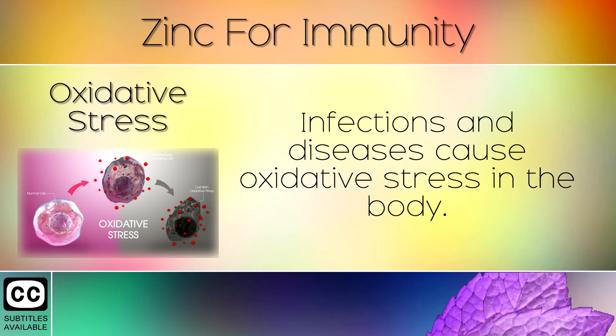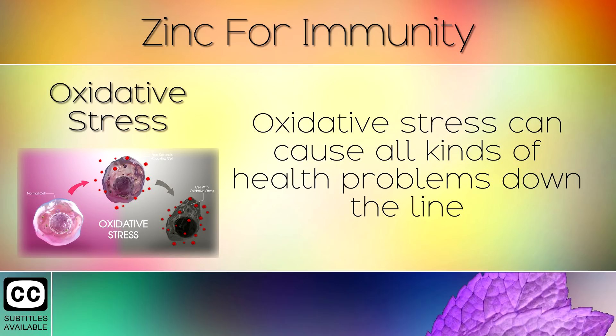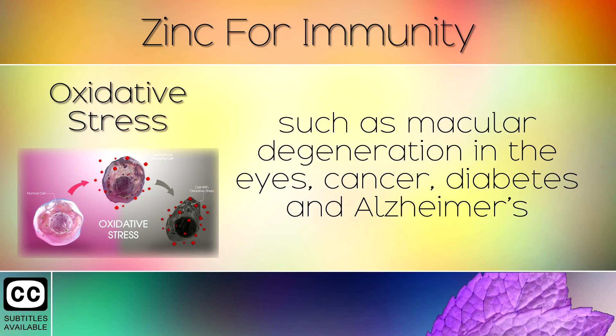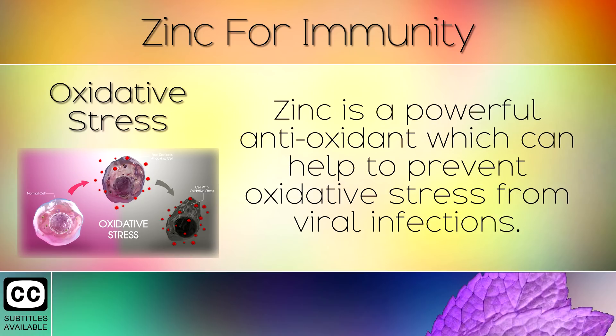5. Oxidative Stress. Infections and diseases cause oxidative stress in the body. This is collateral damage which can make you age faster. Oxidative stress can cause all kinds of health problems down the line such as macular degeneration in the eyes, cancer, diabetes and Alzheimer's. It is important to consume foods rich in antioxidants to prevent this from happening. Zinc is a powerful antioxidant which can help to prevent oxidative stress from viral infections.